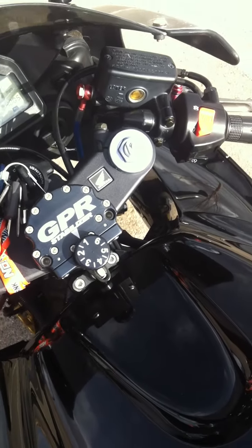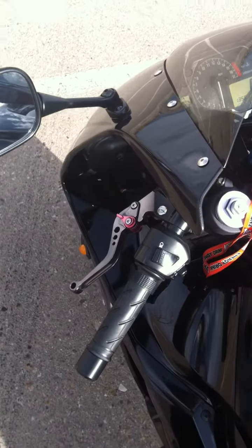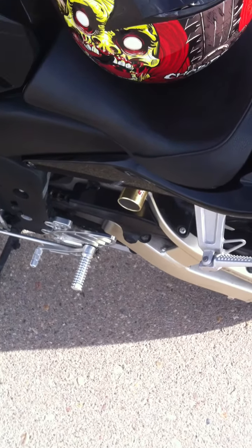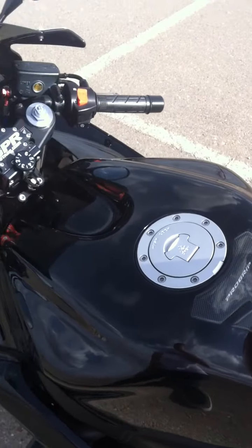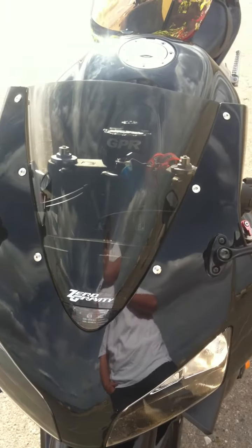It has a GPR stabilizer, sport bars, vortex handlebars, and vortex foot pegs. It also has a Power Commander fuel management system and a zero gravity windscreen.